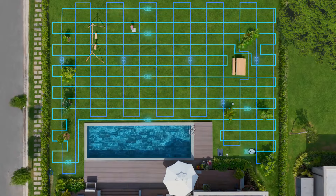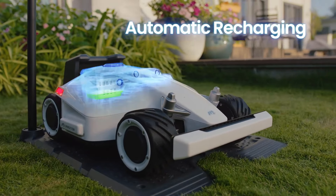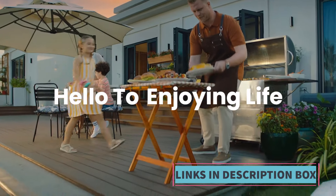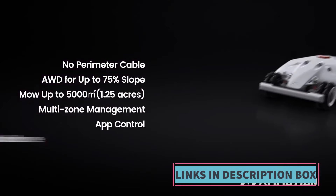Furthermore, the ultra-quiet smart mowing technology ensures that the operation of the AutoMower 430X is discreet, allowing it to work at any time without causing disturbance to residents or neighbors. This makes it an ideal choice for those who value peace and quiet in their outdoor spaces.